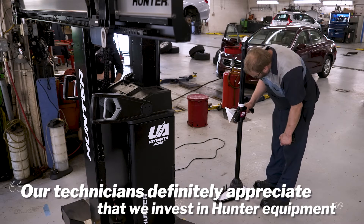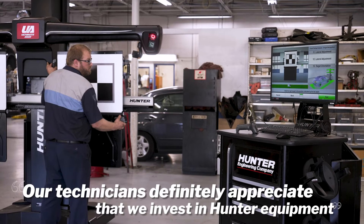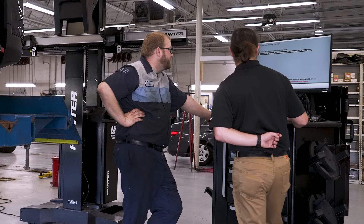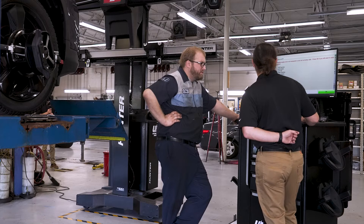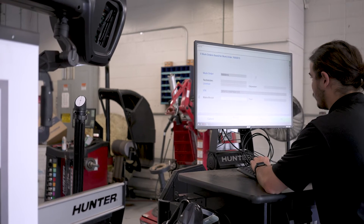Our technicians definitely appreciate that we invest in Hunter equipment. We've gotten nothing but positive feedback from them. Our Hunter reps are always great to deal with — they're quick to respond to questions and concerns. A few times we've had a problem, they're here that day or early the next day to take care of it. Hunter has always served us well. They're local to us and I'd always recommend them to another shop.